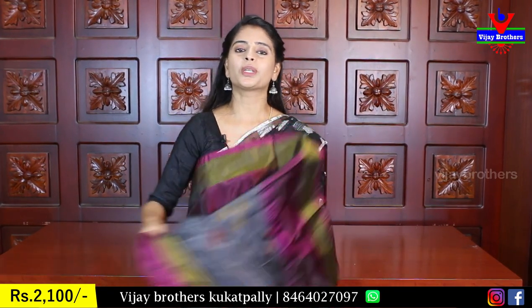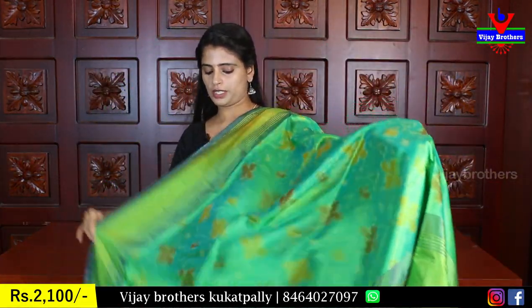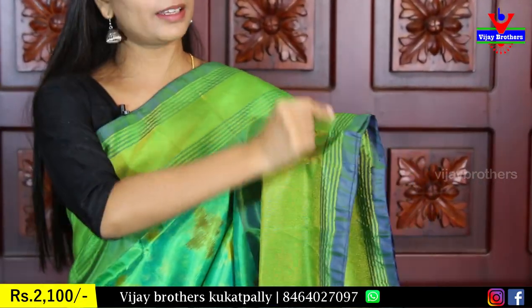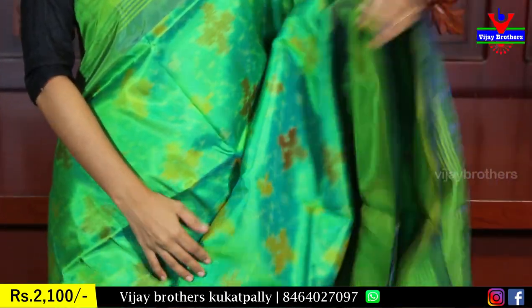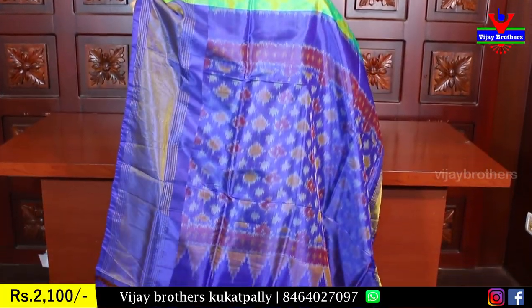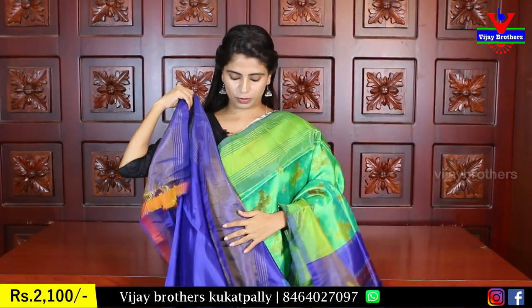The price is ₹2,100. The next color is green with a blue shade. Both sides of the border are green with a kaddy style border. The body parts are the same color with ikat prints. I will make a contrast blue blouse and the blouse pattern is the same. Price is ₹2,100.